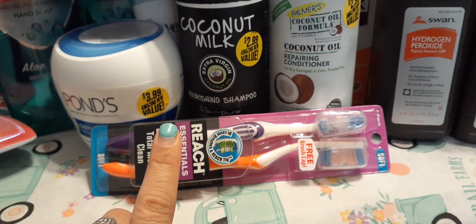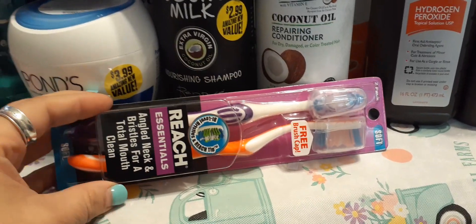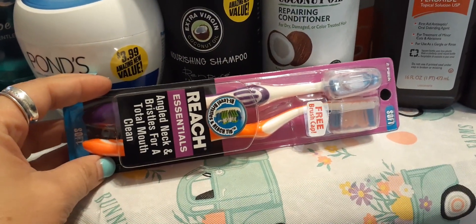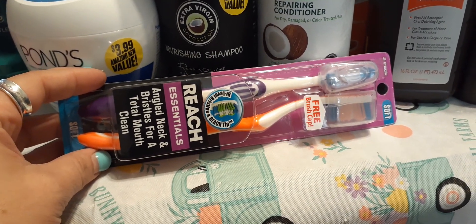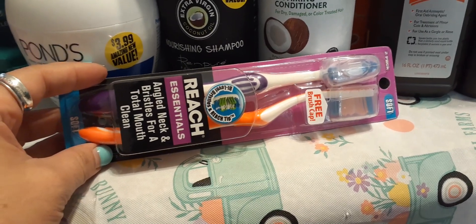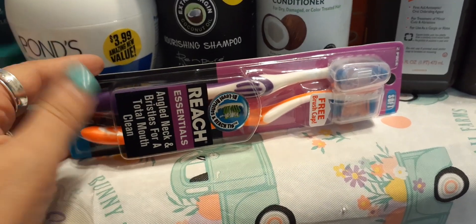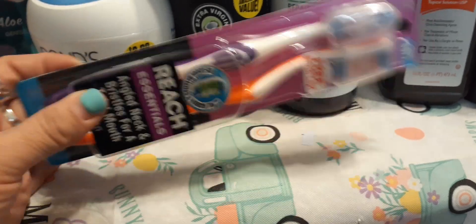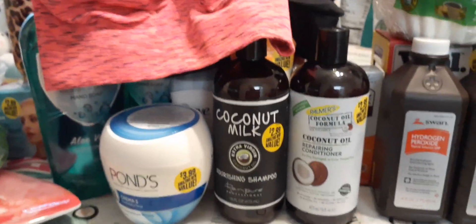I needed some new toothbrushes — I keep one in my bathroom drawer and one in the shower. I like the ones that come with caps. You get two Reach angled-neck toothbrushes for 99 cents. They're perfect for traveling since they come with caps — you can't beat two for 99 cents.